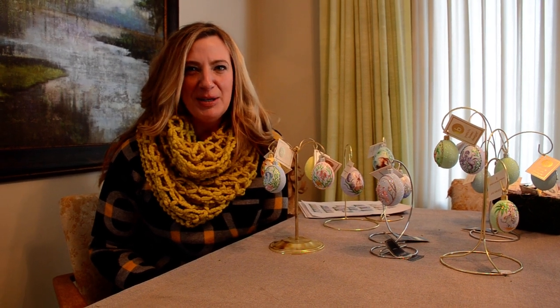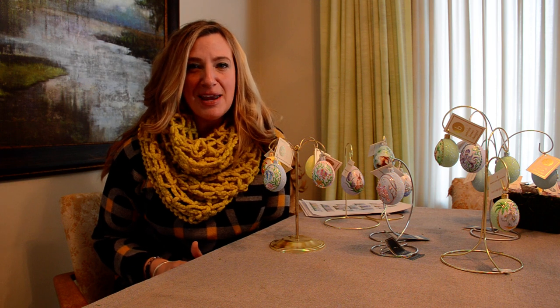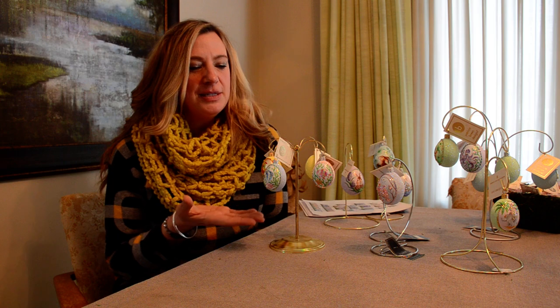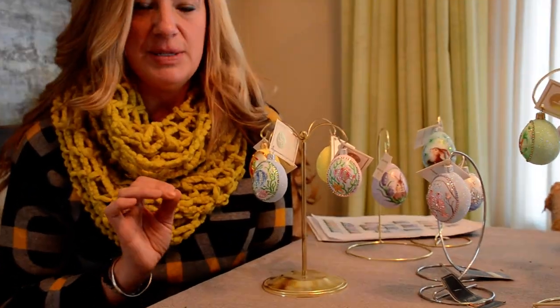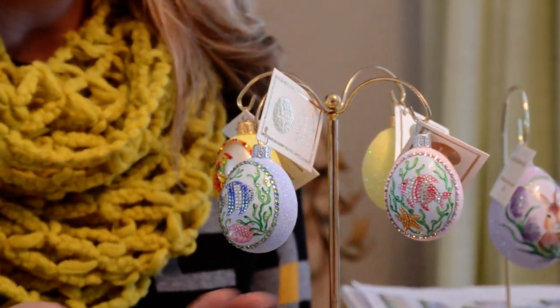Hi, this is Kara Kading here at Milliger's and today I am showing you the Patricia Breen spring of 2021 that has just arrived. So this is the Marcel egg and we have it in two colorations. We received it — I think it's only going to be these two — yes, in blue and in pink.